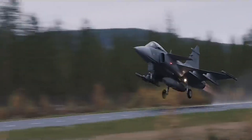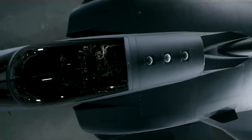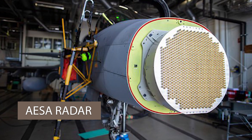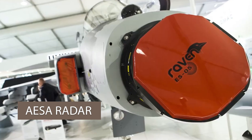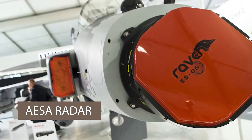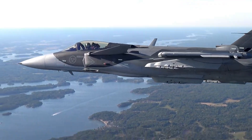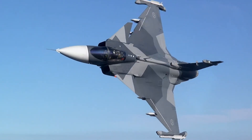But what truly sets the Gripen E apart? First, let's talk about the avionics. The Gripen E is equipped with a state-of-the-art AESA radar system, providing superior target detection and tracking capabilities. This radar allows the Gripen E to engage multiple targets simultaneously, ensuring dominance in complex combat scenarios. Its electronic warfare system is second to none, offering robust self-protection against enemy threats.